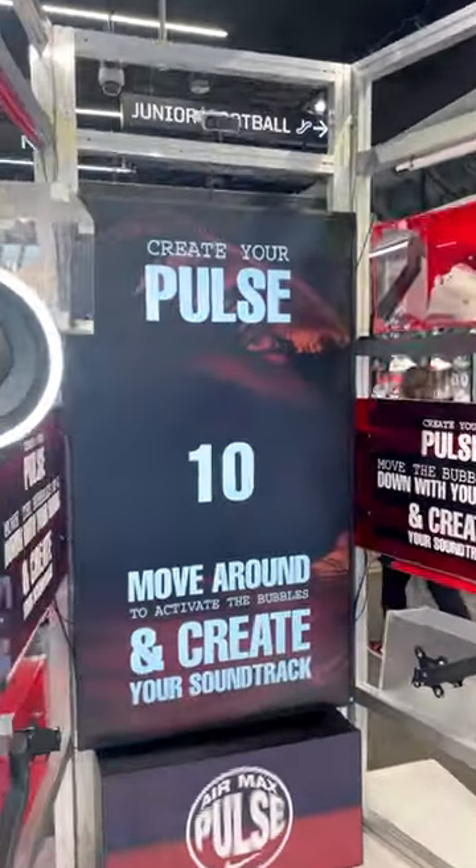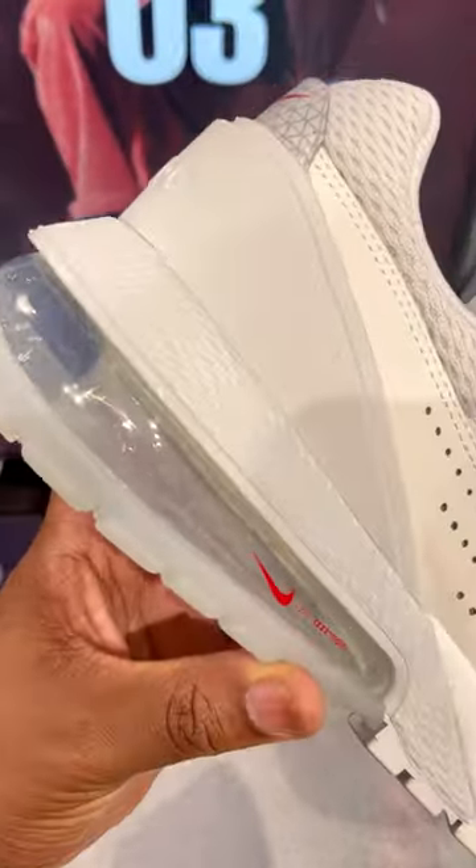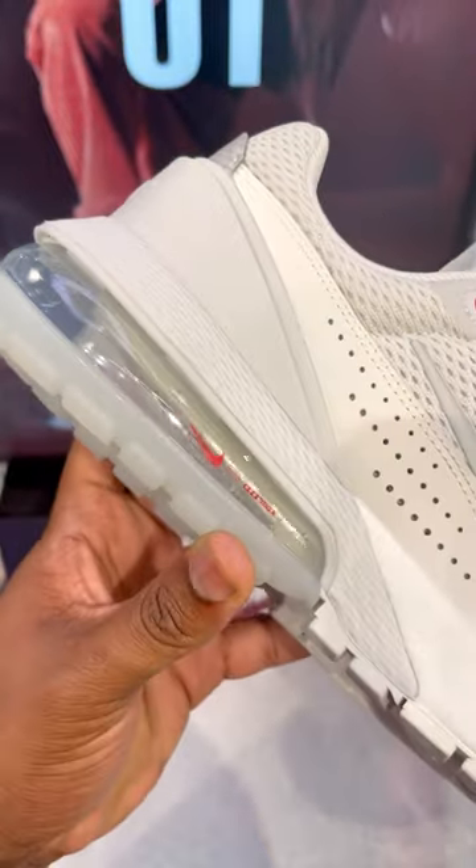I also went to JD Sports and picked up the Air Max Pulse. I'm going to do a review of those as well as the Air Max 1 86, both in hand. The weather is still a little bit rainy, so time to get home and shoot these reviews. See ya.